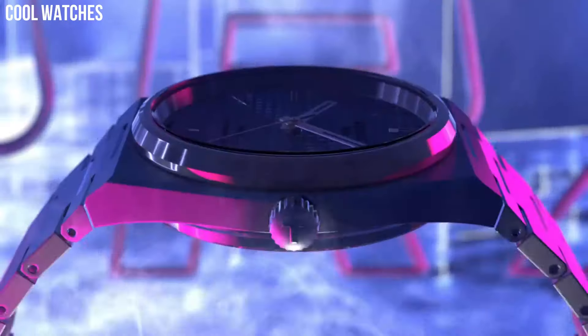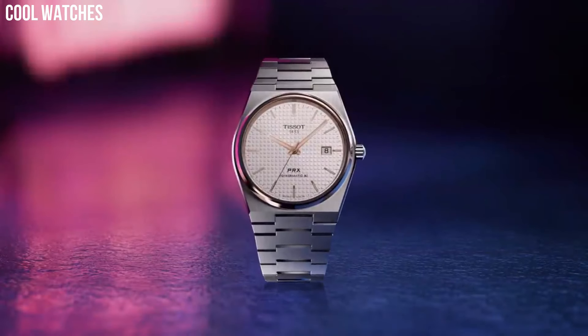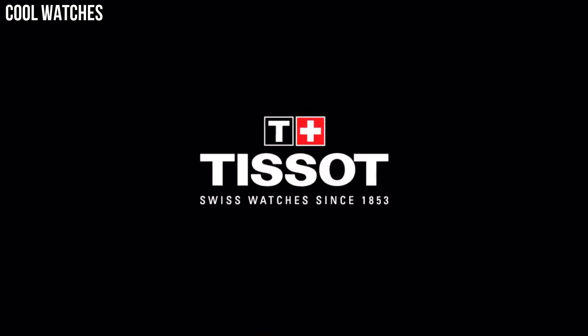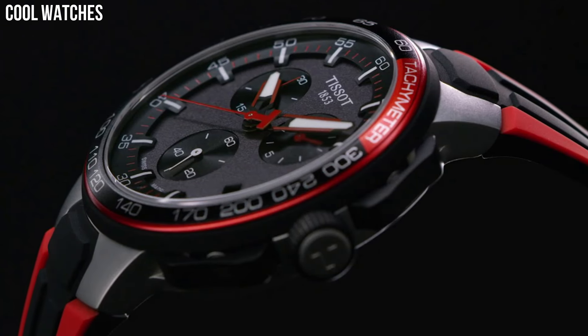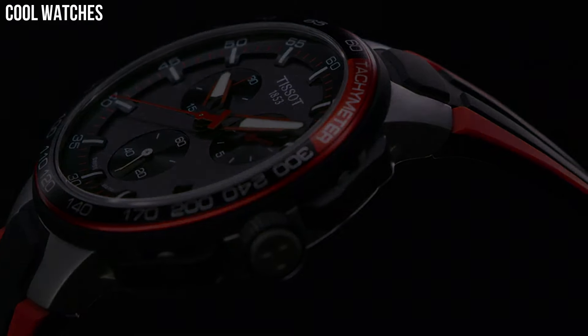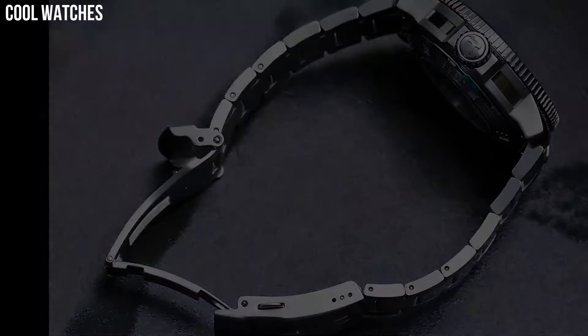Hello everyone! Are you looking for the top best Tissot watches for men? Our criteria for ranking include features, style, value, and popularity. We've included a wide variety of Tissot models to help you find the best watch for your needs.